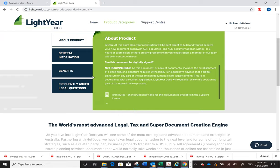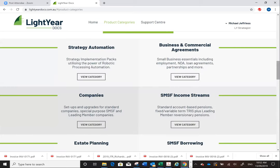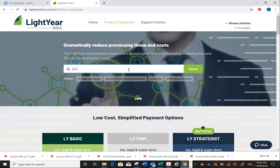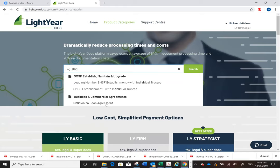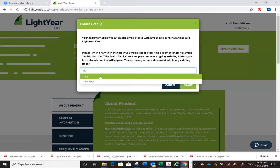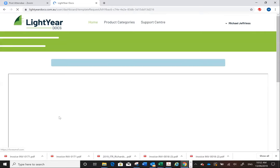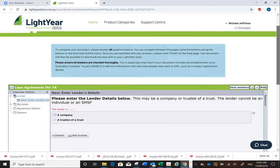A quick note on Div 7A: if you're doing a related party loan from a bucket company to an SMSF, that's also a Div 7A loan, but the terms of the LRBA or Commissioner's guidelines ultimately override Div 7A, so those terms apply. Now I'll walk through the Div 7A interview process. First question goes through the lender and then the borrower and loan details. The lender will be a company — note the system includes 'Pty Ltd' automatically, so don't enter it or it will appear twice in the document.